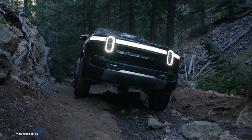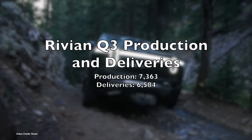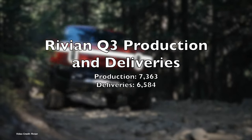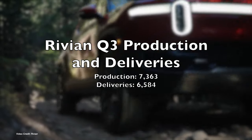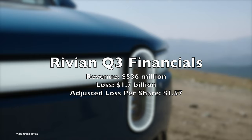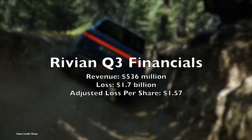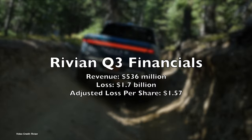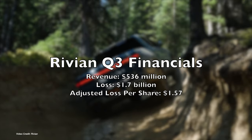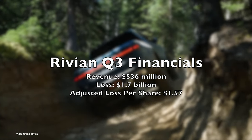Rivian posted its quarterly earnings report midweek, posting growth in vehicle production and deliveries, increased revenues, but widening losses. Rivian produced a total of seven thousand three hundred and sixty-three vehicles in the quarter, and delivered six thousand five hundred and eighty-four vehicles, a significant increase for both metrics over the previous quarter. In terms of financials, Rivian posted revenue of five hundred and thirty-six million, missing Wall Street estimates of five hundred and fifty million. It posted a one-point-seven-billion-dollar loss, equivalent to an adjusted one dollar fifty-seven cents per share, thanks to an ongoing negative gross profit.